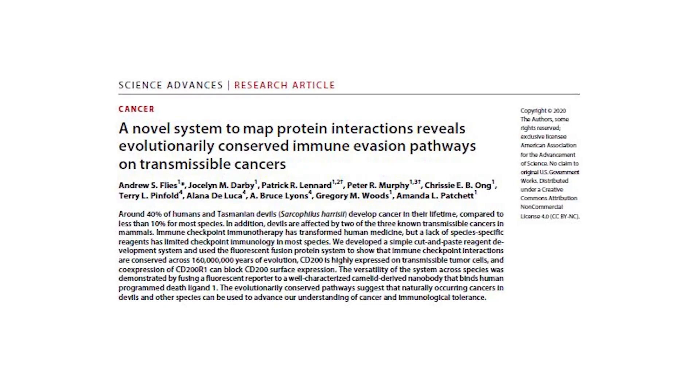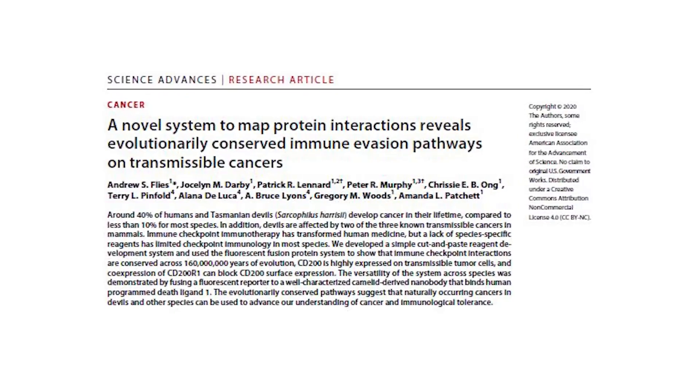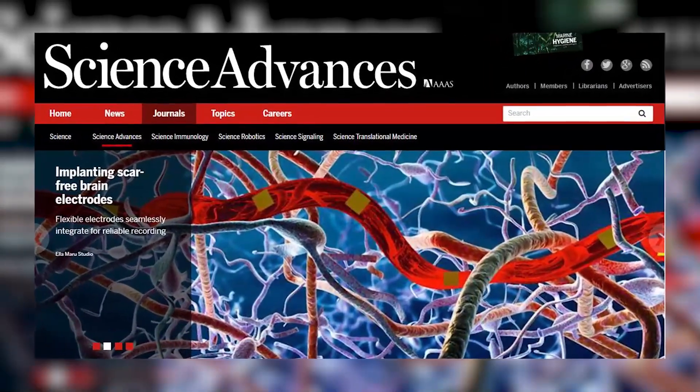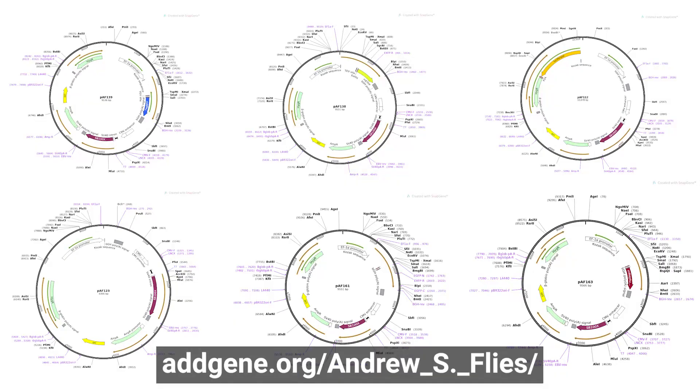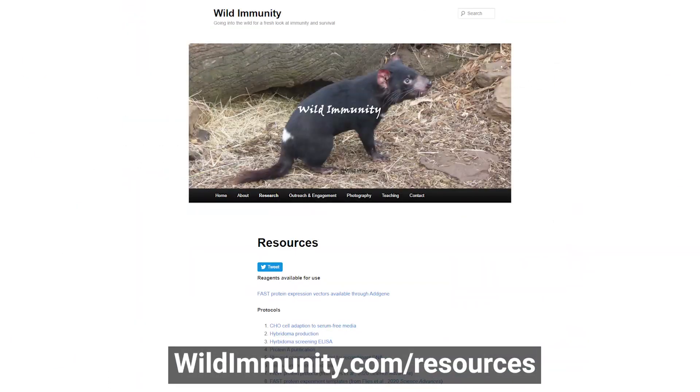In summary, we have created a cost-effective and versatile system that allows cutting-edge immunology in any species. In addition to our publication in Science Advances, we have made the cut-and-paste expression vectors freely available through Addgene, and a step-by-step protocol for the entire process available at wildimmunity.com,